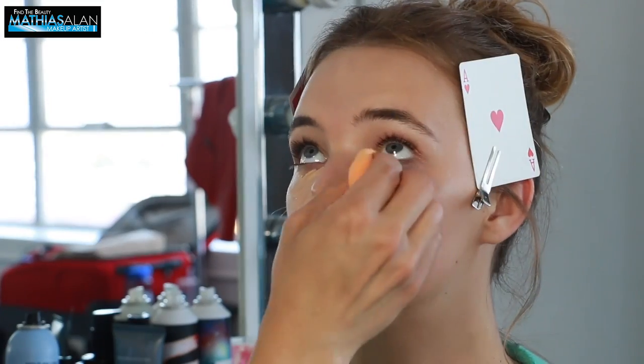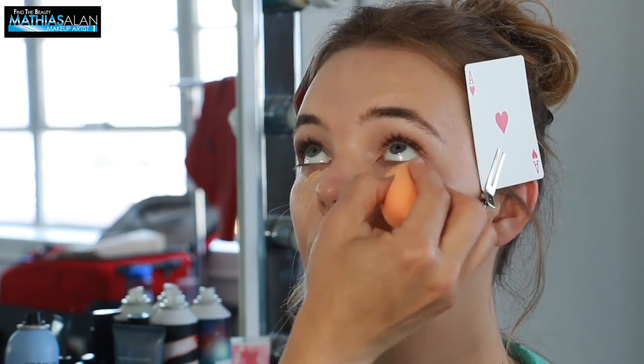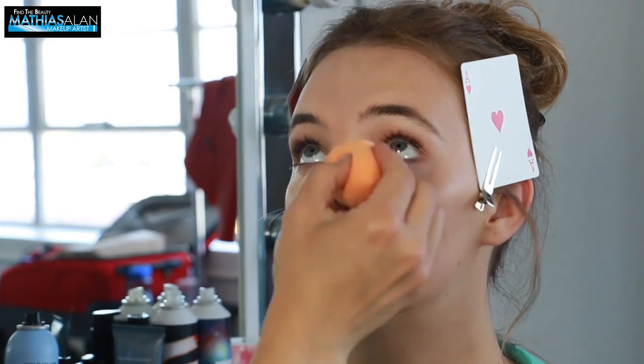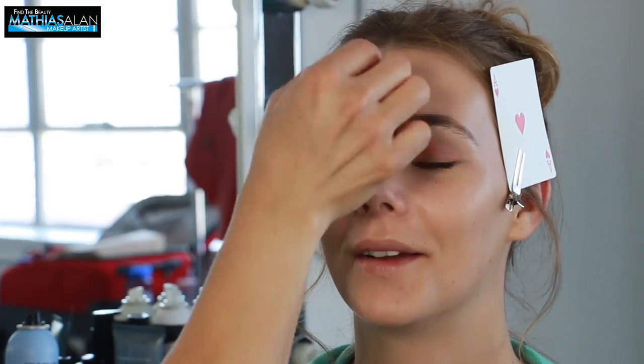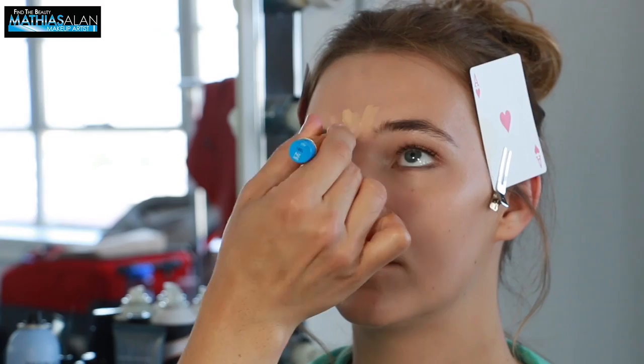I'm going to give a little bit more hydration and a little bit more coverage around the eye area. I'm also going to go into the T-zone and use this in the middle of the forehead, across her smile lines and down a little bit on the chin as well. I'm blending that in with a damp beauty sponge.